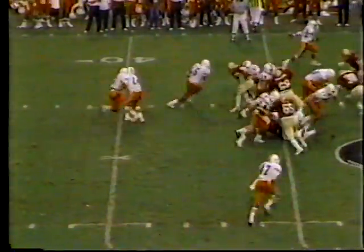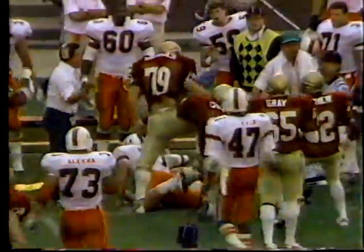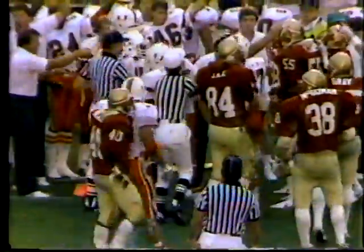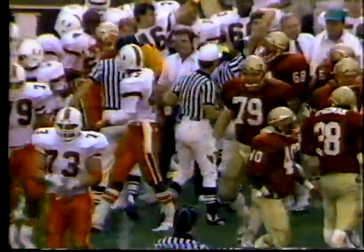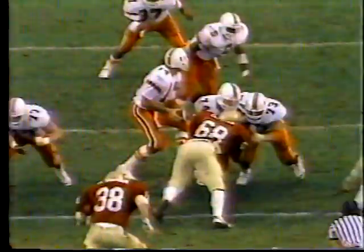First down again — they go outside and Darryl Oliver fumbles the football. How close to the sideline was it? Miami retains possession. Keep in mind, it doesn't matter who recovers it if it's out of bounds.